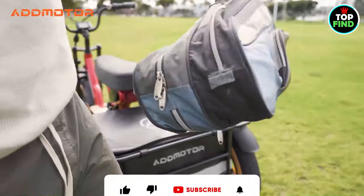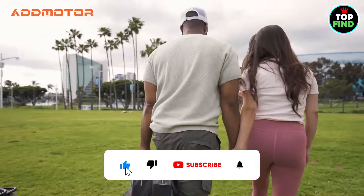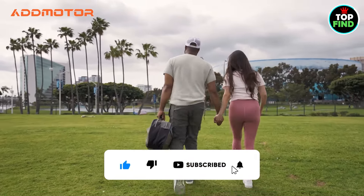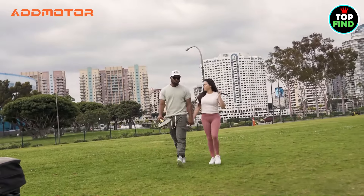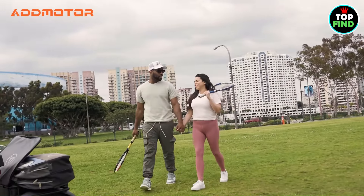It would be great if you could share your chosen electric tricycle with us in the comments. Also, if you haven't subscribed to the channel yet, please do so. I hope to see you in the next video. Thanks for watching!